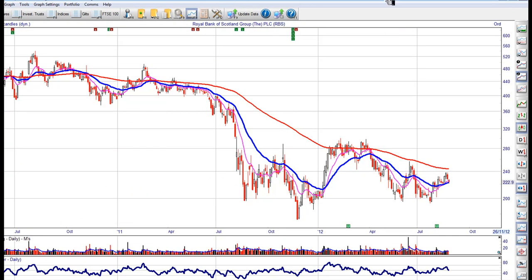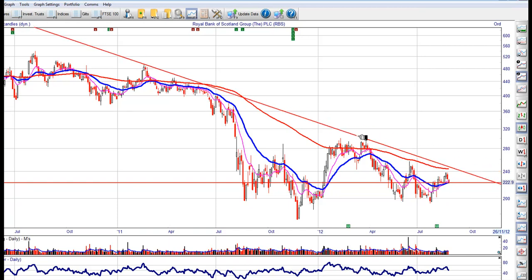RBS. We have a low support here at 222. I would buy it here with a stop under 198 to see if this can break out of this wedge. I think we're going to move under this wedge for a while.